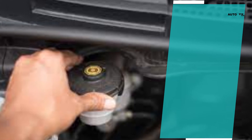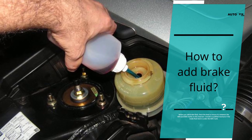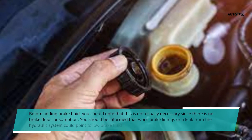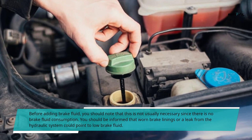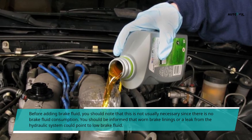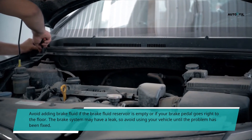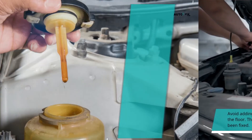How to add brake fluid. Before you add brake fluid, check the level to ensure it is between the min and max marks on the reservoir. Consult a qualified mechanic if the brake fluid level is under the min mark. Note that adding brake fluid is not usually necessary since there is no brake fluid consumption. Worn brake linings or a leak from the hydraulic system could indicate low brake fluid. Avoid adding brake fluid if the reservoir is empty or if your brake pedal goes right to the floor, as the brake system may have a leak.